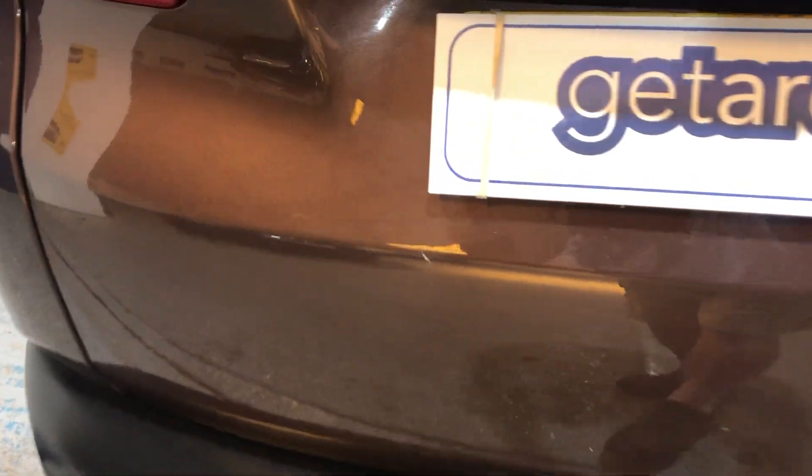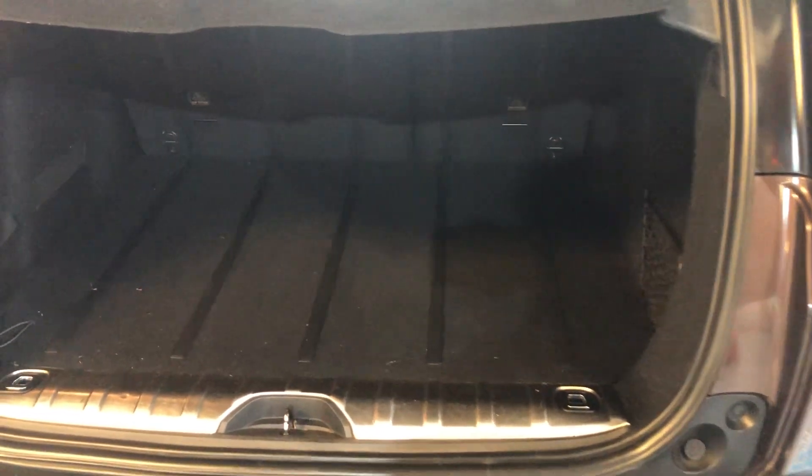Looking in the cargo area, it's a decent-size boot with lots and lots of space. The parcel shelf goes up in two stages — that's the first stage, and you can take it out entirely. You could probably fit 10 bags of shopping in there, or about four or five suitcases. The back seats drop down with a 60/40 split, so you can put one section down or both.